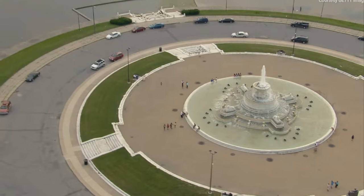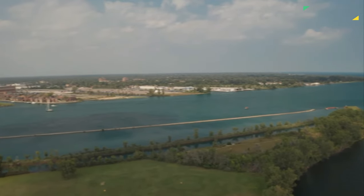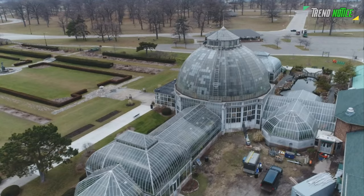The impressive James Scott Memorial Fountain, a giant slide, the Belle Isle Golf Course, and the Belle Isle Boathouse are just a few of the several additional attractions on Belle Isle. The Detroit Yacht Club is also located on Belle Isle.